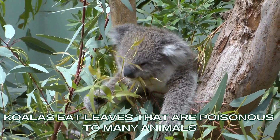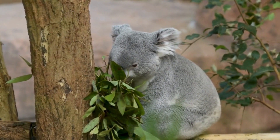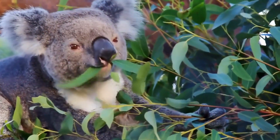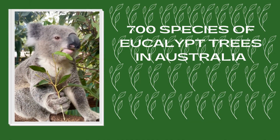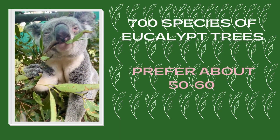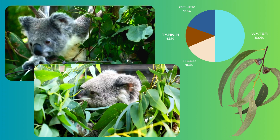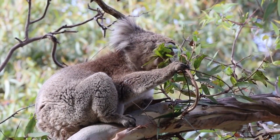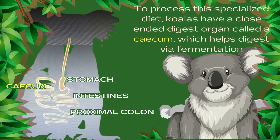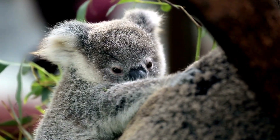Koalas eat leaves that are poisonous to many animals. Their primary source of sustenance is the leaves of eucalyptus trees, and they consume large quantities of these leaves daily, as they provide both hydration and nutrition. Of the roughly 700 species of eucalyptus trees in Australia, koalas prefer only about 50 to 60 of them. The leathery leaves are very high in fiber and contain chemicals toxic to other animals. To accommodate their specialized diet, koalas possess a unique digestive adaptation known as a cecum — a closed-ended organ that aids in the breakdown of eucalyptus leaves through fermentation, allowing koalas to extract maximum nutrients from their leafy diet.